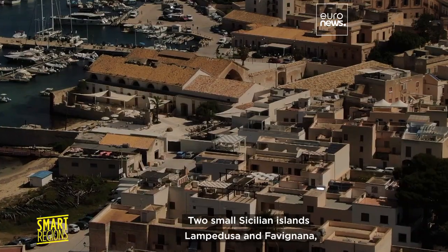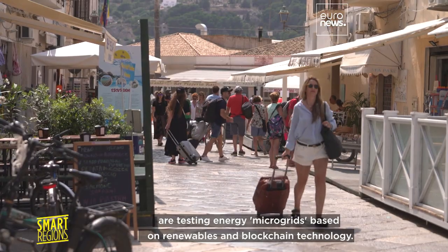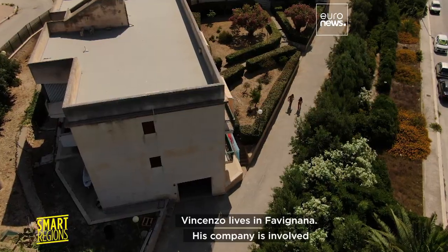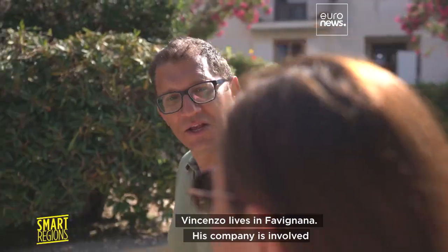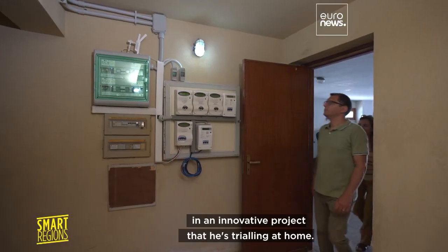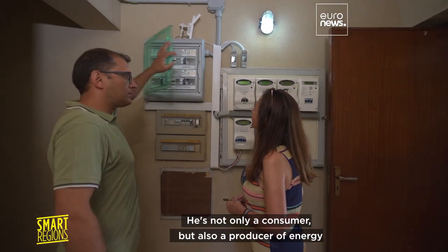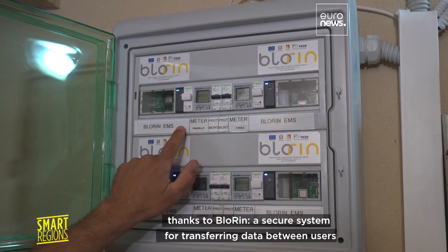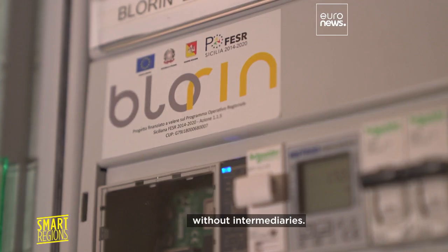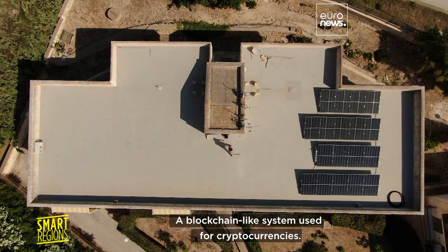Two small Sicilian islands, Lampedusa and Fabiana, are testing energy microgrids based on renewables and blockchain technology. Vincenzo lives in Fabiana. His company is involved in an innovative project that he's trialing at home. He's not only a consumer, but also a producer of energy, thanks to Blorin — a secure system for transferring data between users without intermediaries, a blockchain-like system used for cryptocurrencies.